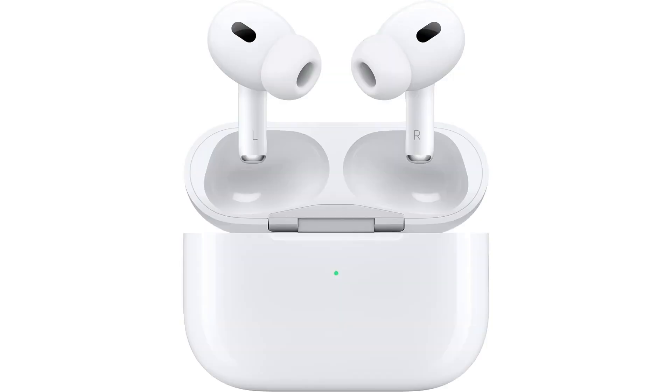One of the standout features is their active noise cancellation, which effectively blocks out external noise, allowing you to immerse yourself fully in your music, podcasts, or calls. Additionally, the transparency mode lets you hear and interact with the world around you without having to remove your earbuds, making them ideal for both focused listening and staying aware of your surroundings.